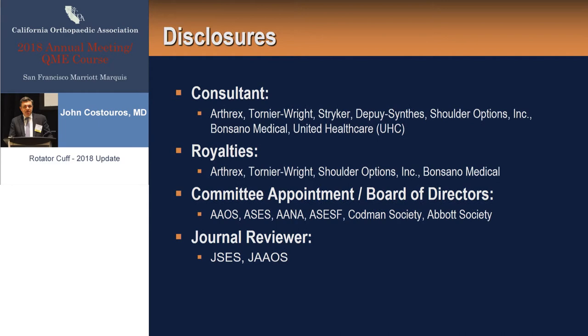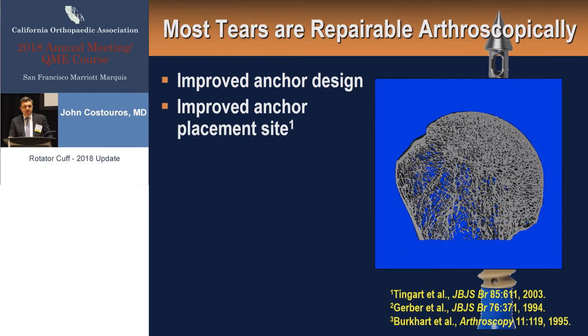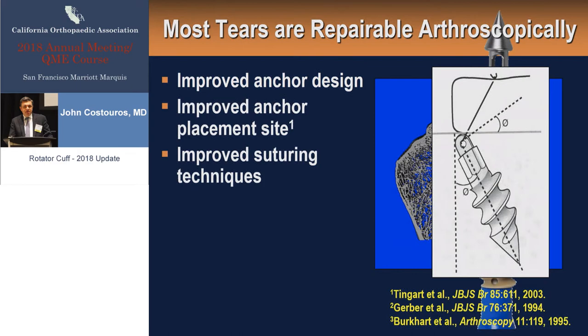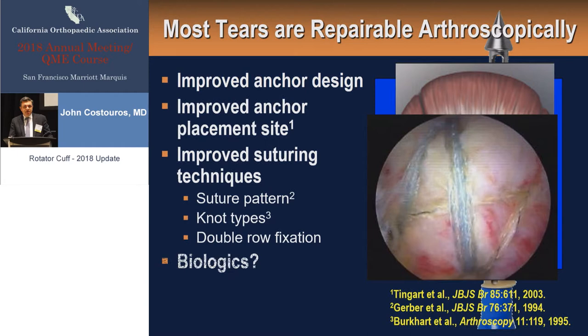In 2018, most rotator cuff tears are repairable. We have really substantial improvement in technology over the past 20 years or so, improved anchor design, an improved understanding of where to place anchors. Some of the best quality bone in the proximal humerus lies just adjacent to the articular margin. Dead man's angle, improved suturing techniques with suture patterns — this is the transosseous equivalent repair, which is my go-to construct today for small and larger size tears. We have a better understanding of knot types, which prevents slippage. The big question now is biologics and what place biologics should hold in the realm of shoulder surgery.